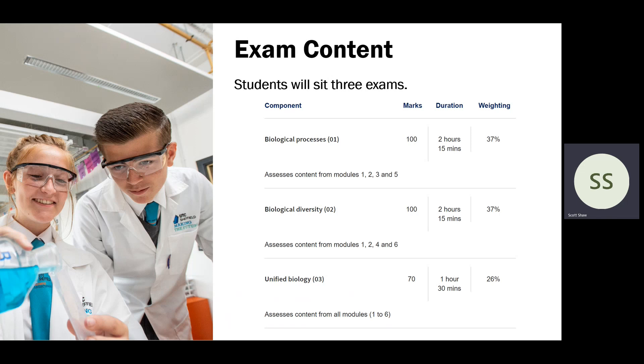As you can see, Paper 1 — Biological Processes — tests modules one and two, and the same with Biological Diversity, which mixes in the Year 13 content. Unified Biology covers anything that can be taught, and that's a 70-mark exam, one hour 30 minutes in length. Essentially, they add up the total marks across all papers and award a grade from A* to E.